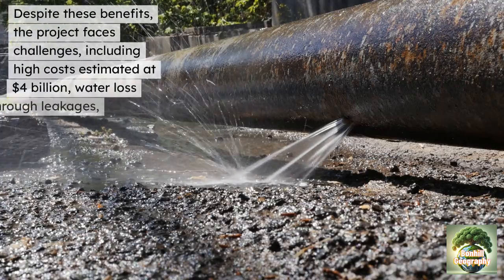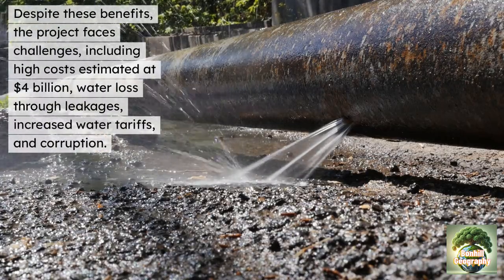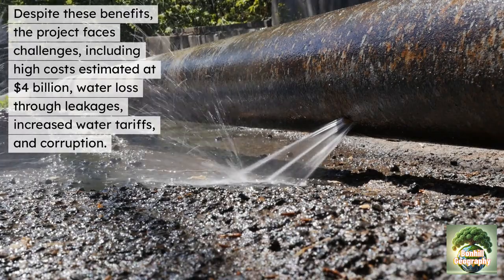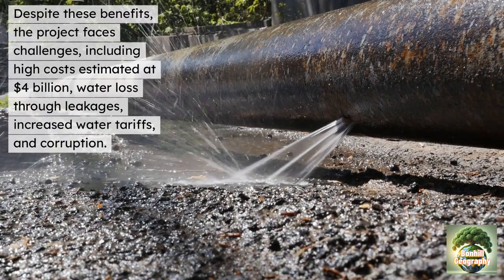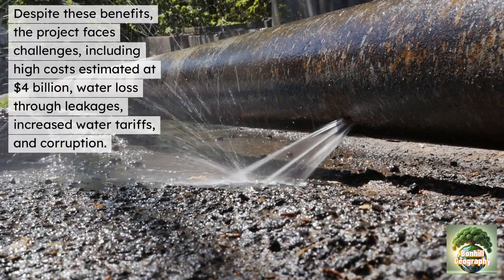Despite these benefits, the project does face challenges, including high costs estimated at about $4 billion, water loss through leakages, and increased water tariffs and corruption.